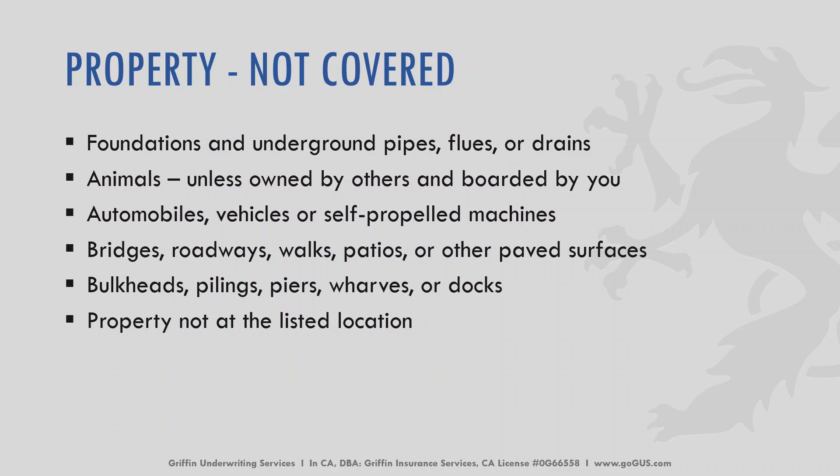Property that is typically not covered includes foundations and underground pipes, flues, or drains; animals, unless owned by others and boarded to you; automobiles including vehicles or self-propelled machines; bridges, railways, walks, patios, and other paved surfaces; bulkheads, pilings, piers, wharves, and docks; and property not listed on the declaration page at the location.